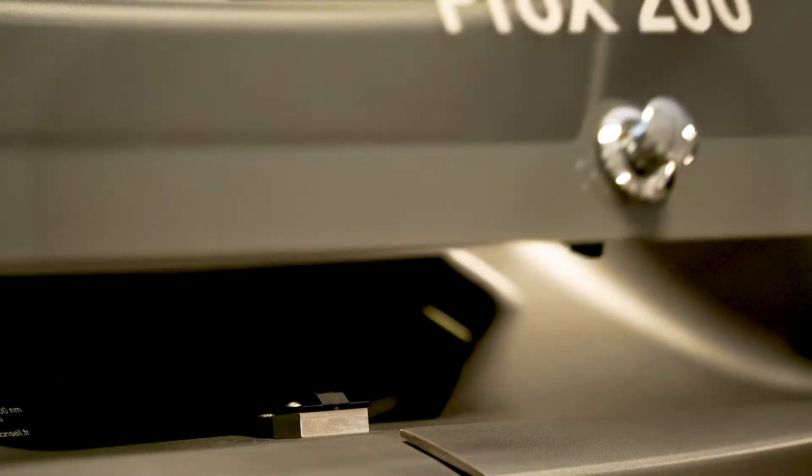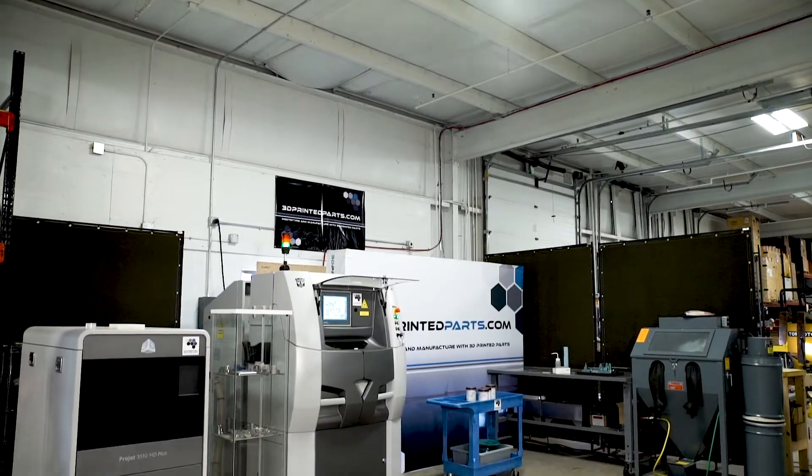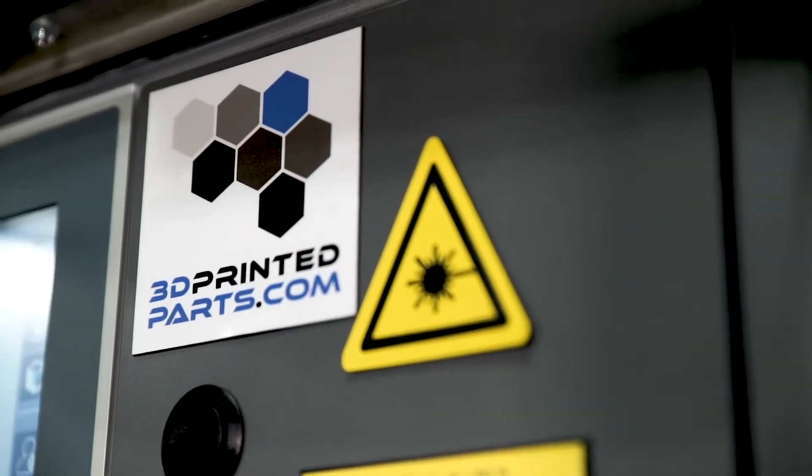Internally, we're running the Pro-X200 direct metal printer from 3D Systems, as well as two multi-jet printers and the latest in technology, Figure 4.